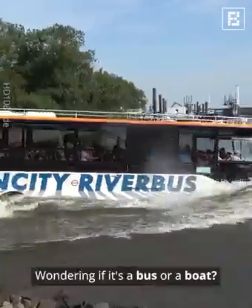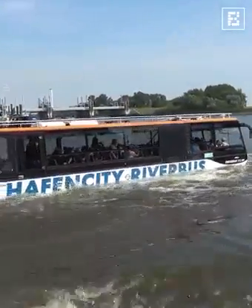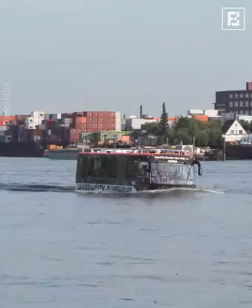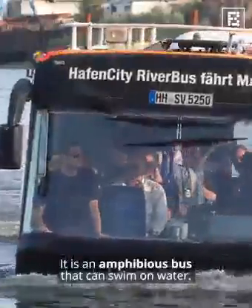Wondering if it's a bus or a boat? Well, this is the Haytham City River Bus — the best of both worlds. It is an amphibious bus that can swim on water.